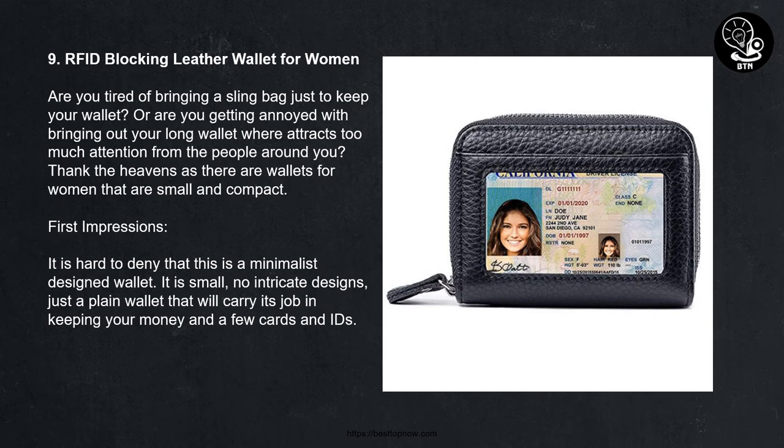9. RFID Blocking Leather Wallet for Women. Are you tired of bringing a sling bag just to keep your wallet? Or are you getting annoyed with bringing out your long wallet where it attracts too much attention from the people around you? There are wallets for women that are small and compact. This is a minimalist design wallet — it is small, with no intricate designs, just a plain wallet that will carry its job in keeping your money and a few cards and IDs.